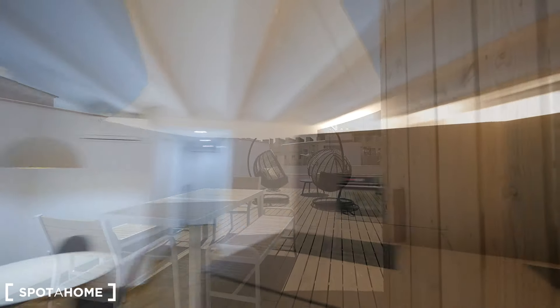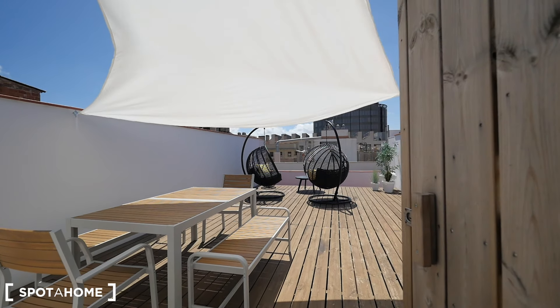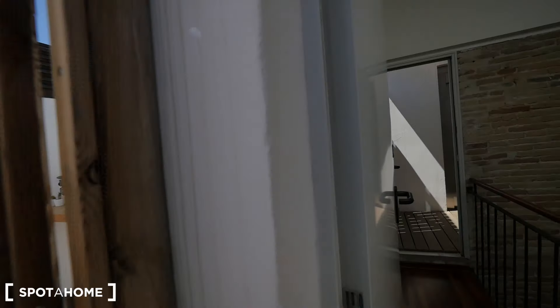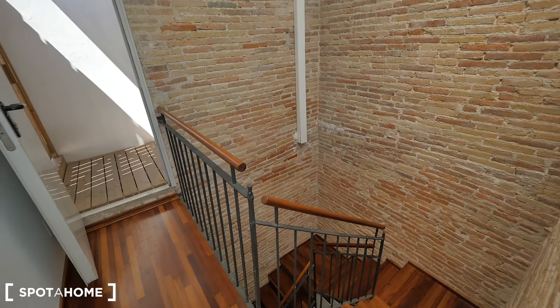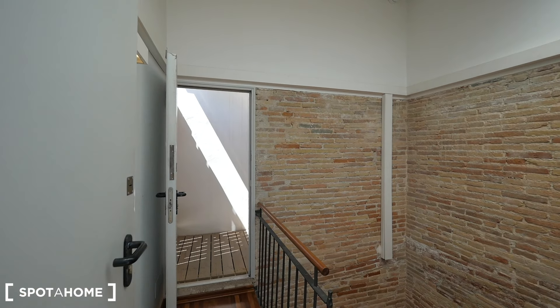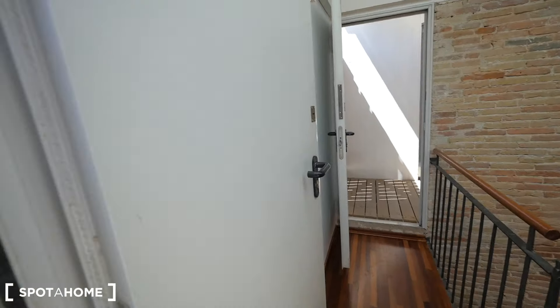There's a terrace upstairs, so we'll take the elevator and continue the video. Here we have the terrace - this is private. You can take the stairs or the elevator, which is right there. This is the fifth floor, just at the top. It's a bit windy, but let me show you. You'll have your own key for the terrace.